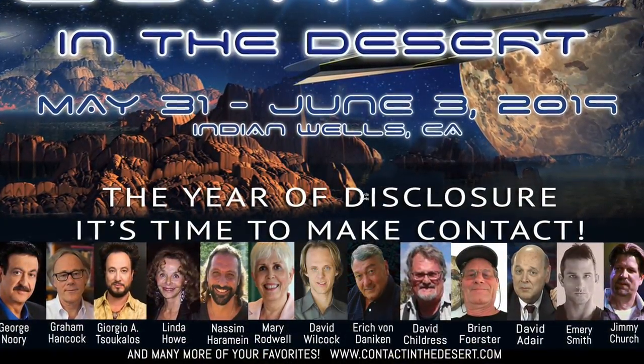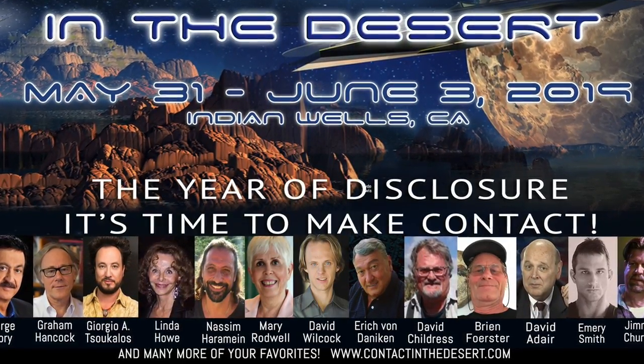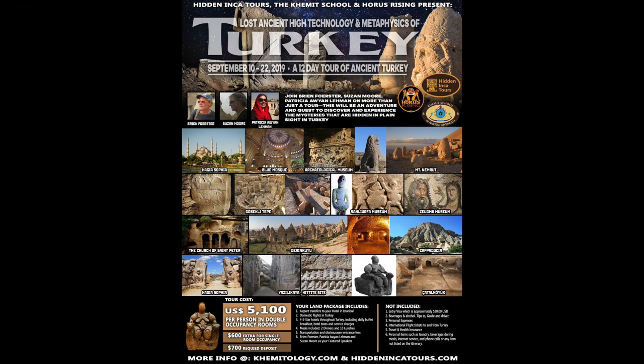If you'd like to meet me, please come to Contact in the Desert, May 31st to June 3rd, 2019 in Indian Wells, California. We still have places for our tour of Turkey in September. That's at HiddenIncCoutures.com. Thank you.